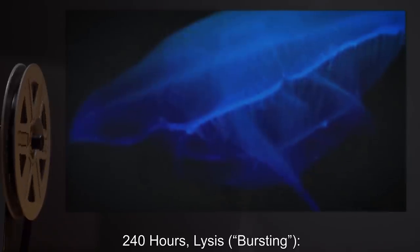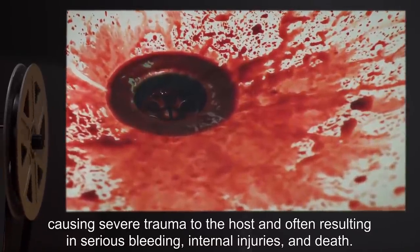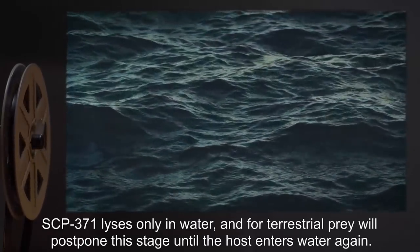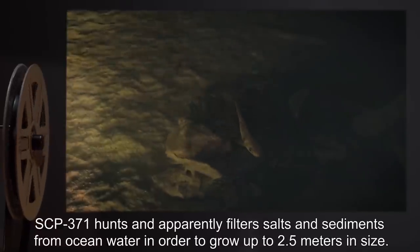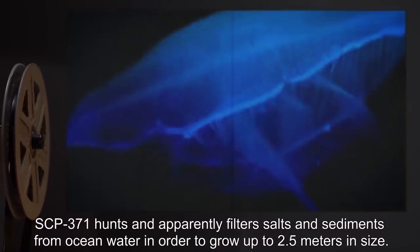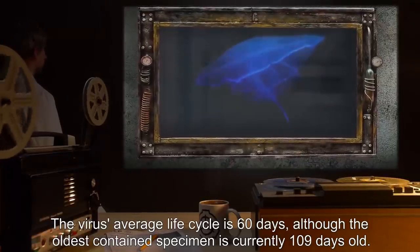240 hours — lysis and bursting: once specimens have reached 20 centimeters in size, they exit the host body in a modified bursting pattern, causing severe trauma to the host and often resulting in serious bleeding, internal injuries, and death. SCP-371 lyses only in water, and for terrestrial prey will postpone this stage until the host enters water again. For the rest of its life cycle, SCP-371 hunts and apparently filters salts and sediments from ocean water in order to grow up to 2.5 meters in size. The virus's average life cycle is 60 days, although the oldest contained specimen is currently 109 days old.